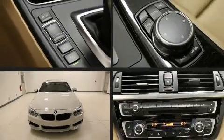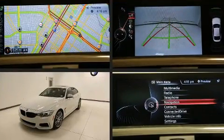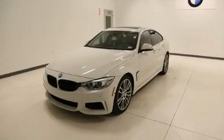You can expect a lot from the 2015 BMW 428i Grand Coupe. With just over 15,000 miles on the odometer, this vehicle provides excellent value as a pre-owned model.